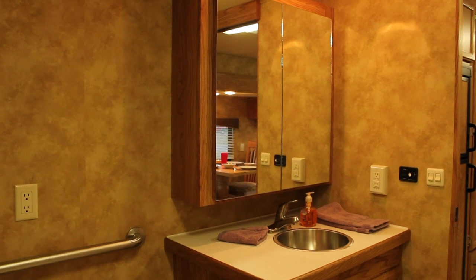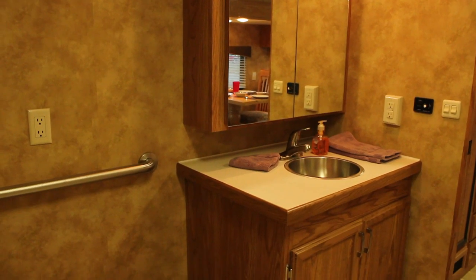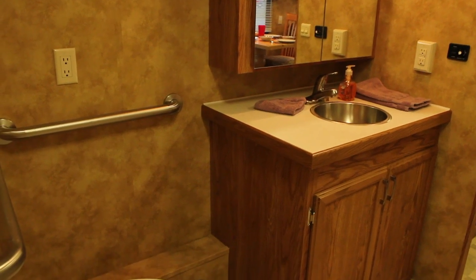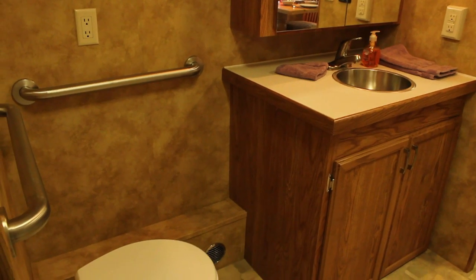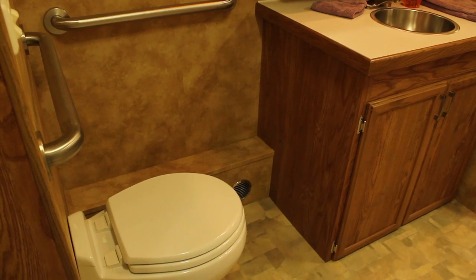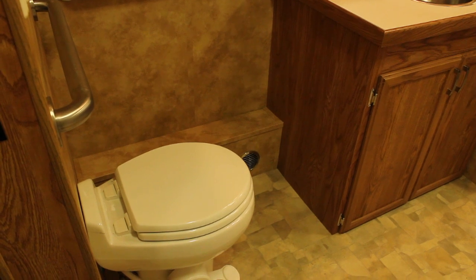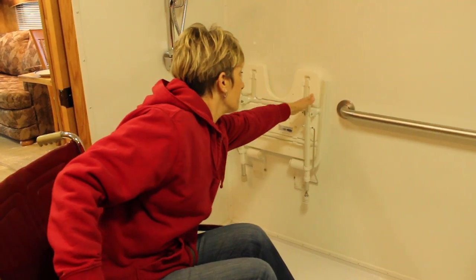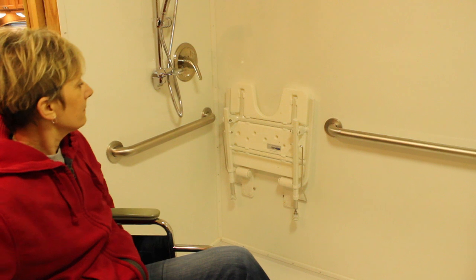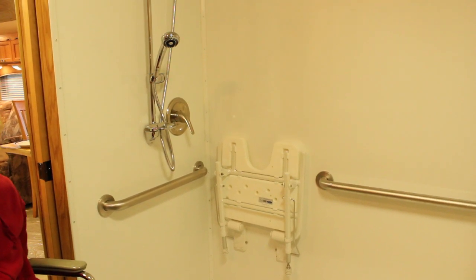Also reflecting the careful design consideration for the needs of the handicapped camper is the restroom area. The vanity cabinet includes hidden knee-holes that allow for better access to the sink. The toilet stool area meets ADA guidelines and is surrounded by wall-mounted handrails for assistance. The unexpected surprise of the restroom area is the large roll-in shower featuring a fold-down shower chair plus a multi-position shower head.